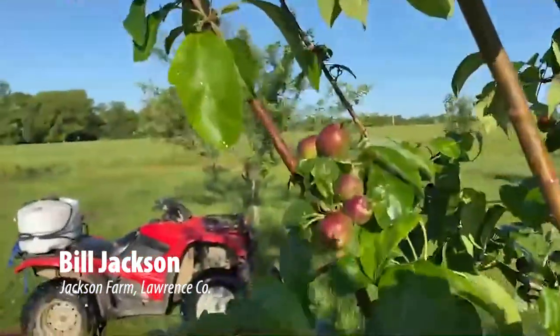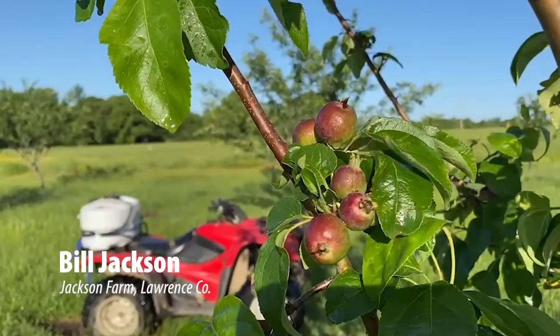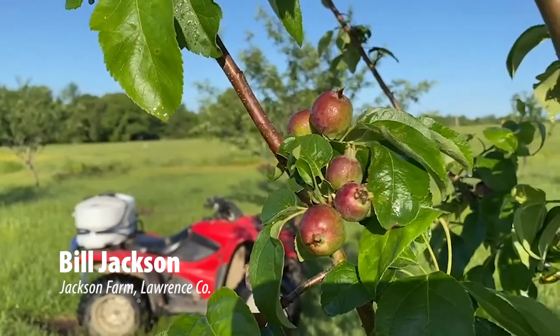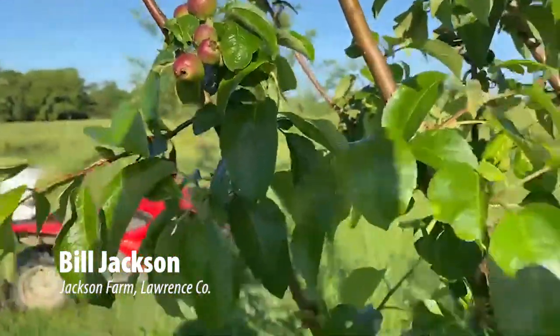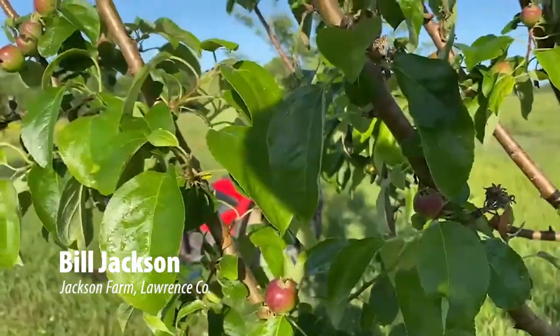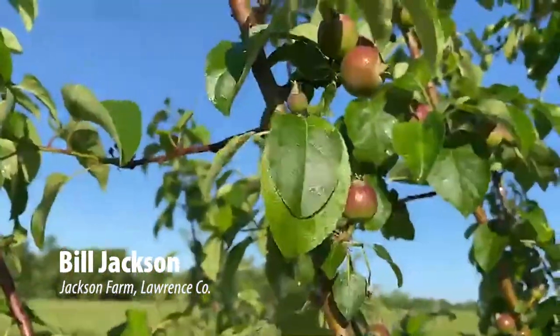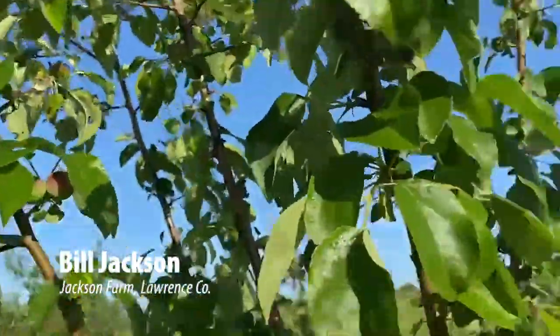I'm going to give you a close-up of these little apples on the tree. We just put fungicide and insecticide on them. Donna came out and did some scouting yesterday and found a couple spots on them. We're going to fight to do what we can.